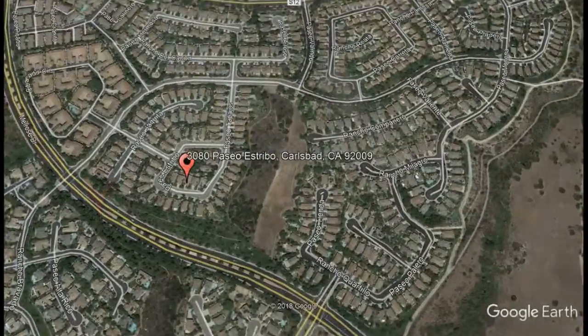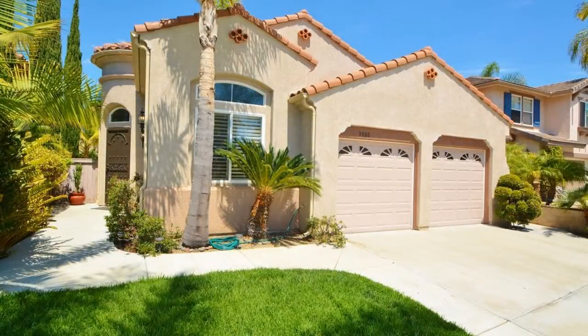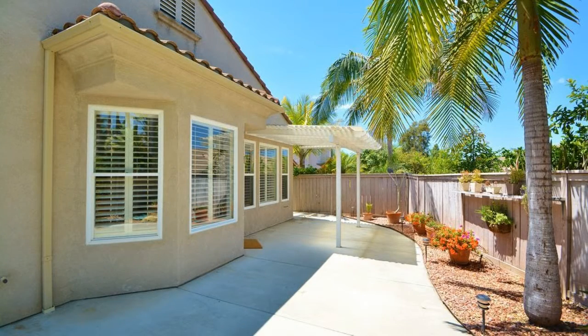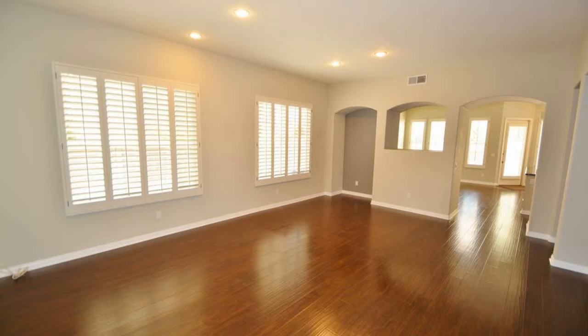3080 Paseo Estrebo, Carlsbad, California. This is a desirable three-bedroom home in the Quintana development within the Rancho Carrillo community of Carlsbad. This property includes many amenities including high ceilings, abundant natural light, and a spacious open layout.